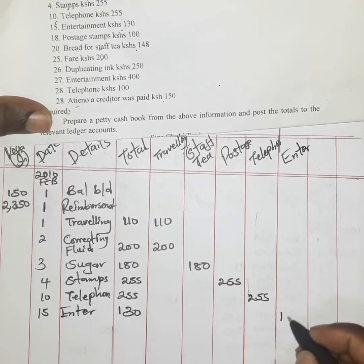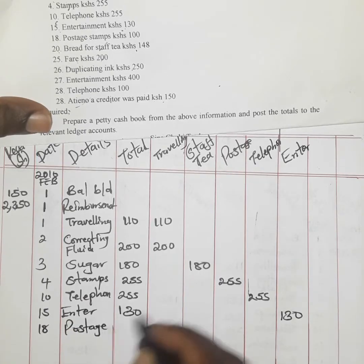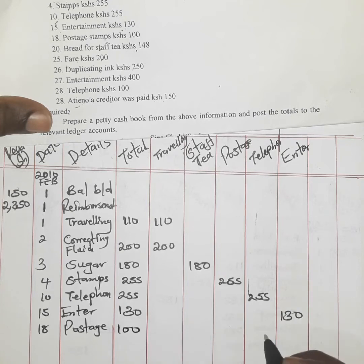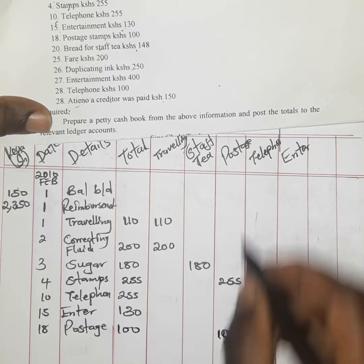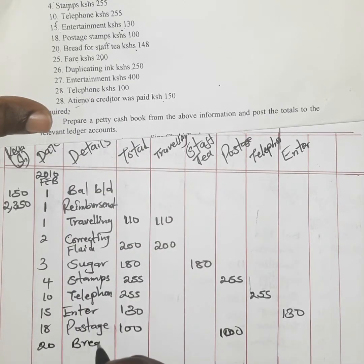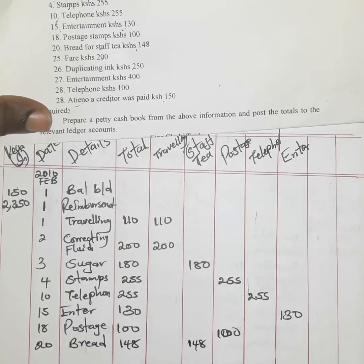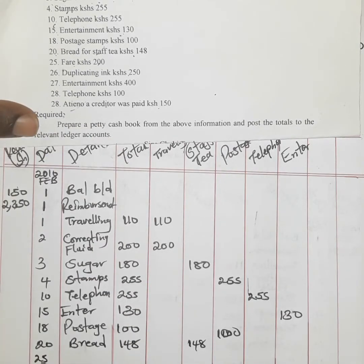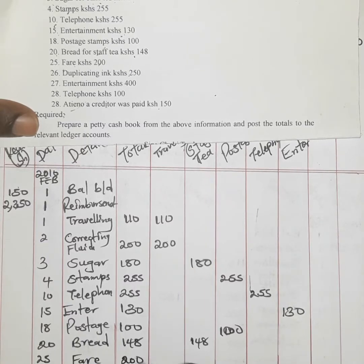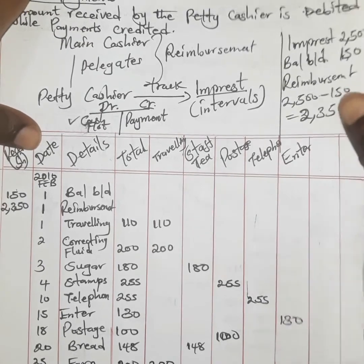On the 18th, postage was paid again at 100 shillings. Since we already have a postage column, we simply record 100 shillings there. On the 20th, bread was paid at 148 shillings, and since it is a food item for staff, it falls under staff tea — we record 148 shillings in that column. On the 25th, fare of 200 shillings was paid, which is part of traveling, so we enter it in the traveling column.